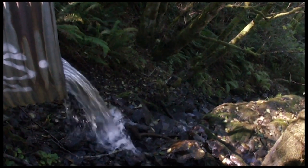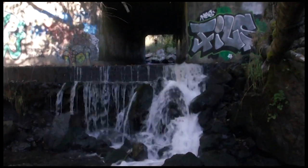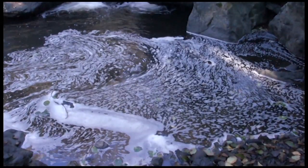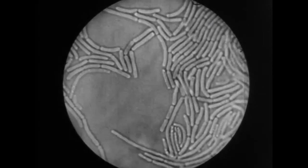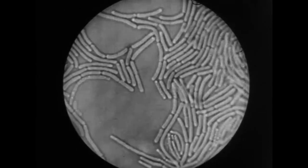Bacteria pollution is basically from the feces of warm-blooded animals. We use what we call indicator bacteria to detect it, but that is just an indication that there could be all kinds of what we call pathogenic or disease-causing bacteria and viruses that are in poop.